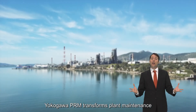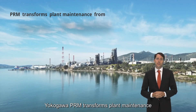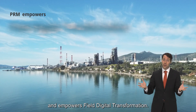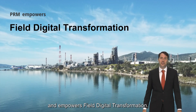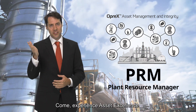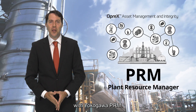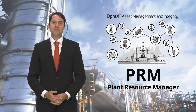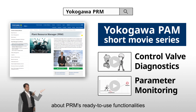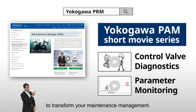Yokogawa PRM transforms plant maintenance from reactive to proactive and empowers field digital transformation. Come experience asset excellence with Yokogawa PRM. Please watch these one-minute videos about PRM's ready-to-use functionalities to transform your maintenance management.